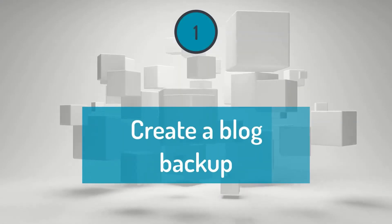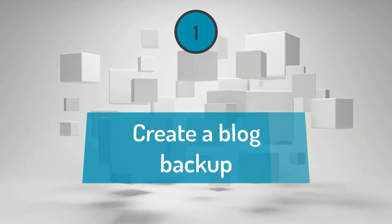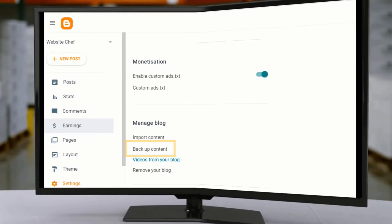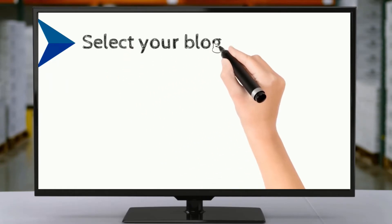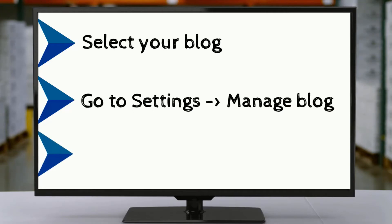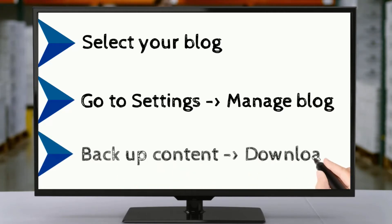Step 1: Create a blog backup. Login to your Blogger account, select your blog, go to Settings and find Manage Blog. Click on Backup Content and download.